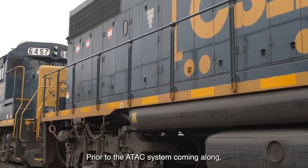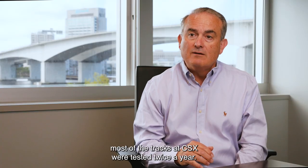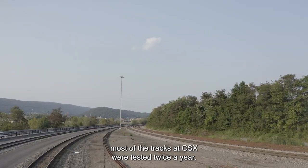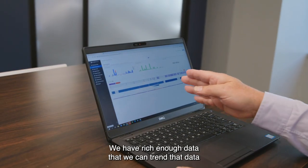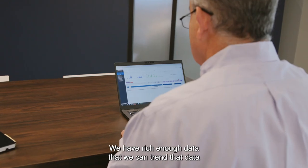Prior to the ATAC system coming along, most of the tracks at CSX were tested twice a year. The ATAC system is getting twice a week. We have rich enough data that we can trend that data.